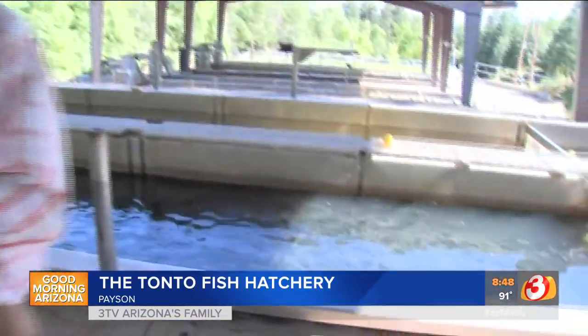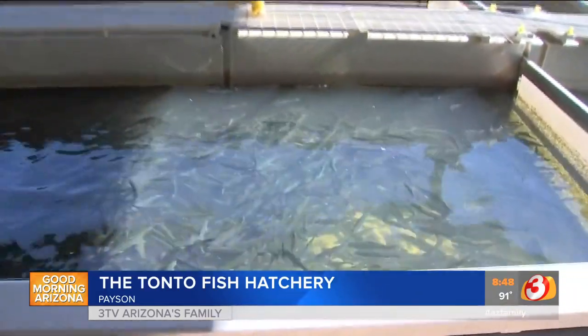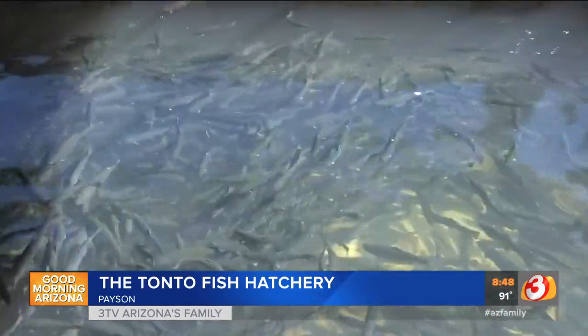You're open seven days a week and you have a good time — kids, adults, everybody welcome. I'd recommend, if you're bringing kids up, bring a handful of quarters for the feed machines. Everybody loves feeding the fish. Tonto Creek Fish Hatchery — great place to come, and again, all free. It's going to be a really enjoyable time if you come up here.